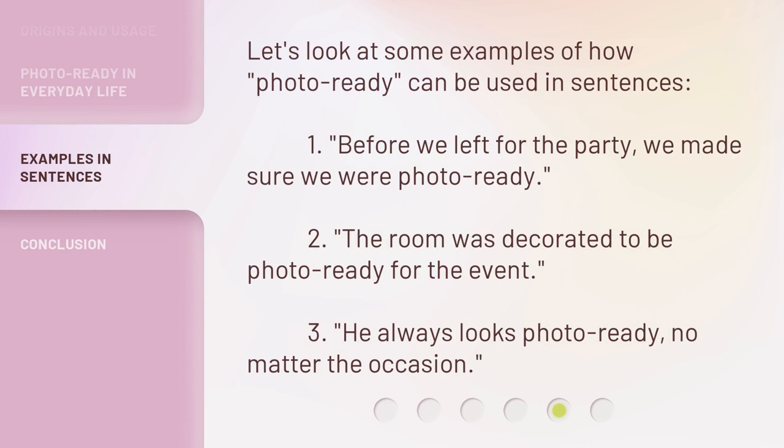Let's look at some examples of how Photo Ready can be used in sentences. 1. Before we left for the party, we made sure we were Photo Ready. 2. The room was decorated to be Photo Ready for the event. 3. He always looks Photo Ready, no matter the occasion.